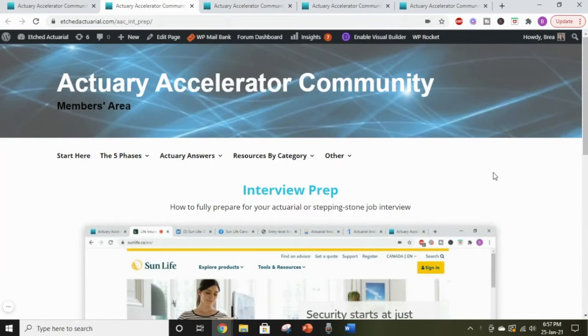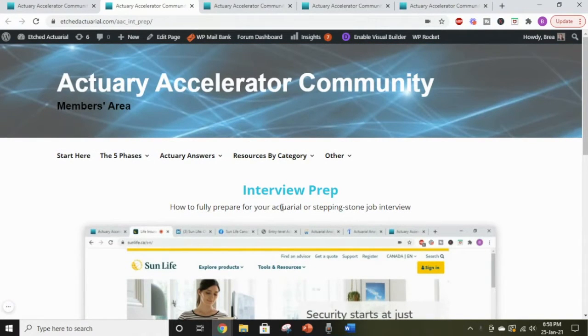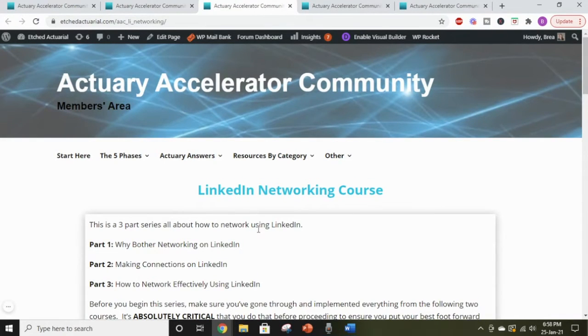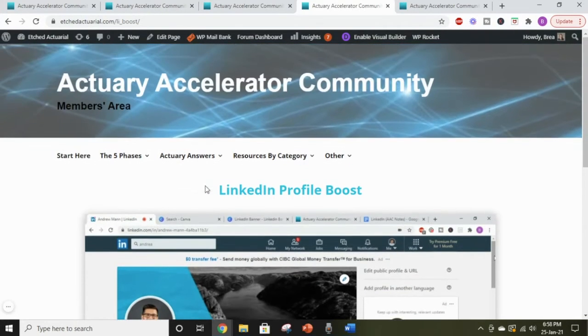One of the members' favorite courses in the Actuary Accelerator community is the interview prep course. It guides you step-by-step on how to prepare for an actuarial interview — I actually show you how to do that by going through an example with an interview for Sun Life, a company here in Canada. You can get a free month in the AAC just by using coupon code 'interview.' In there you'll also get access to our LinkedIn networking course, a three-part course explaining exactly how you should network on LinkedIn, because it is possible to get jobs without even applying to open positions online.